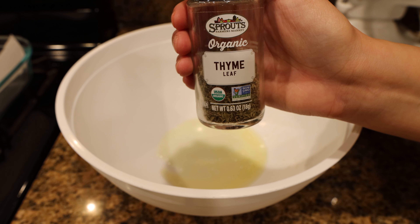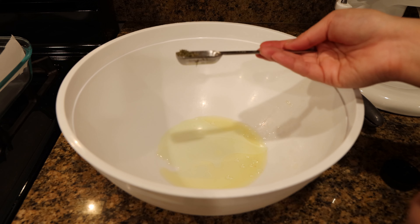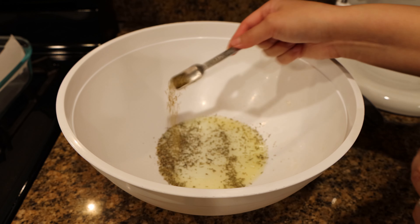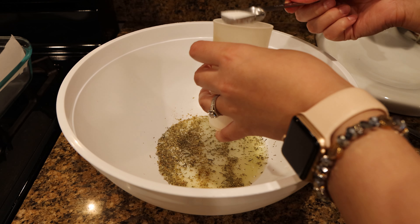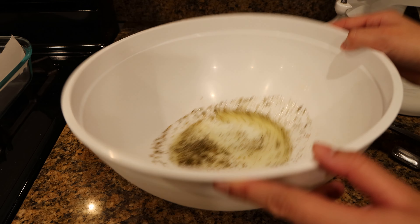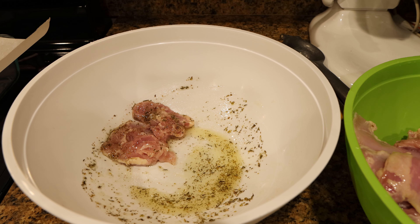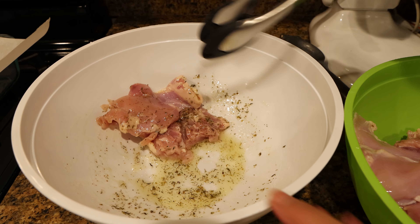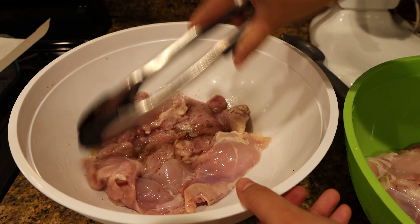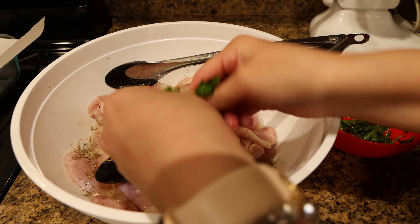Next add one teaspoon of dried thyme and one teaspoon of oregano — essentially you can add Italian seasoning, but I like to have control of the amount of herbs I add. Lastly, add one teaspoon of sea salt. Now coat the thighs in the marinade. I actually forgot to add granulated garlic, so I added about one and a half teaspoons. To brighten up the flavor I also added fresh parsley leaves.